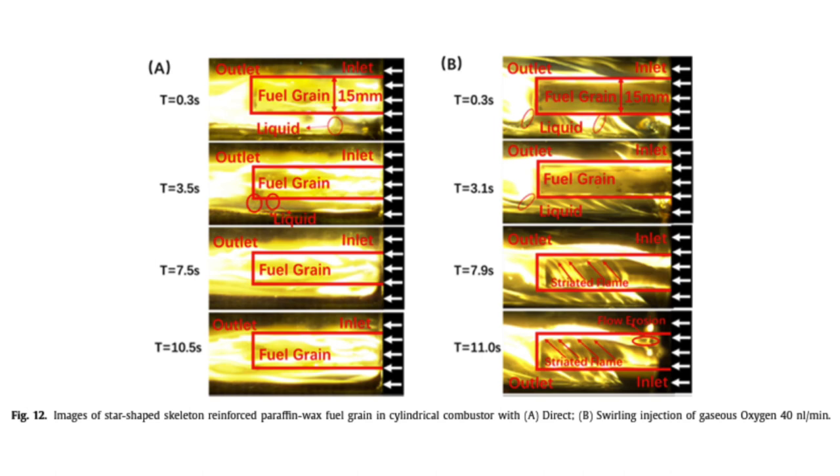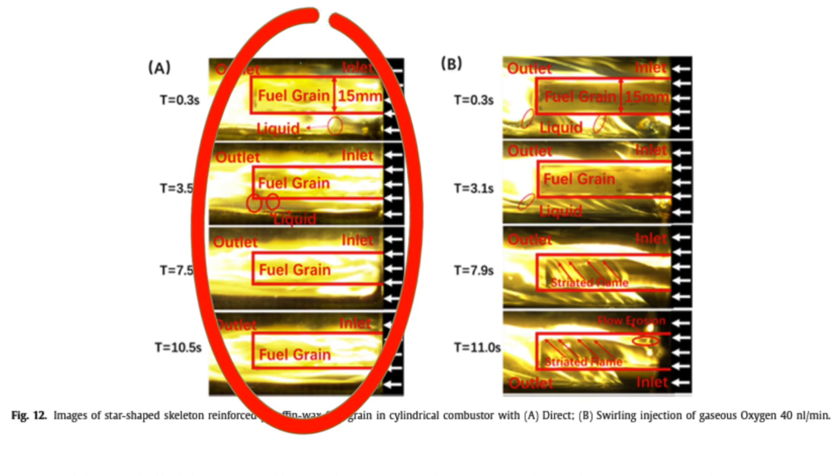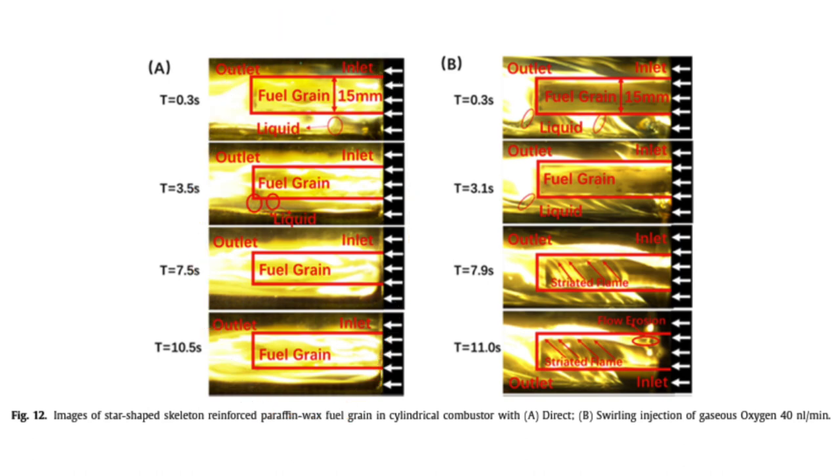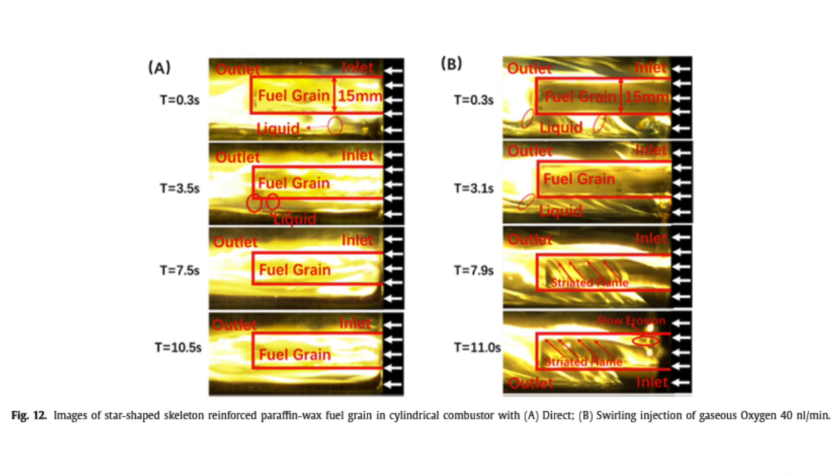In comparison to the pure ABS fuel grain, the combustion process of the skeleton reinforced paraffin wax fuel grain greatly differs, as shown in figure 12. The combustion process of the polymer reinforced paraffin wax fuel grain is dominated by the skeleton structure, which effectively enhances the mechanical strength of paraffin fuel grains. In direct oxygen injection, the flame is generally distributed symmetrically throughout the combustion process. In swirling injection, combustion mainly occurs at the upper side of the fuel grain, and striated flame is generated at the end of the combustion process.